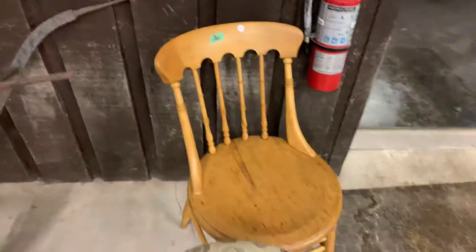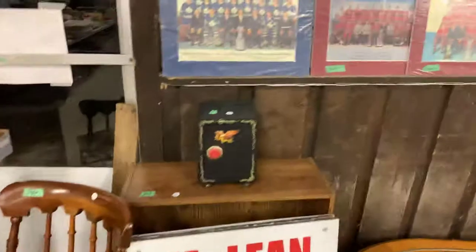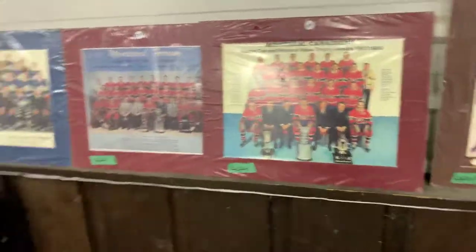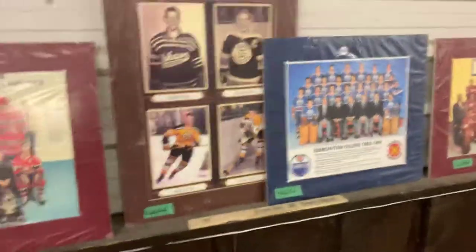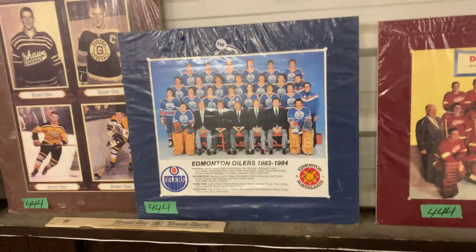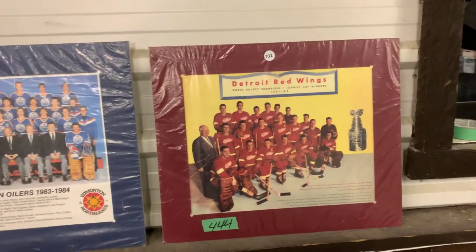Take a look at this gun stock chair — it's got another one here with a needlepoint seat. We've got some old 1960 Toronto Maple Leaf and Montreal Canadiens posters. There's Bobby Orr, and the Oilers in '83 and '84, and the Detroit Red Wings right there, '51, '52. So that's all neat stuff.